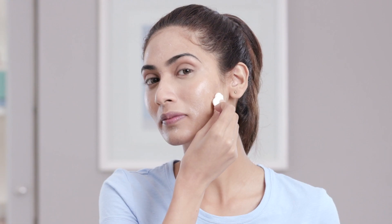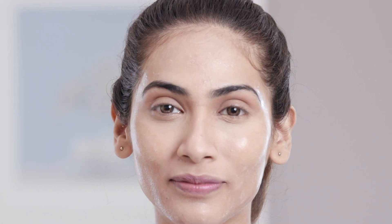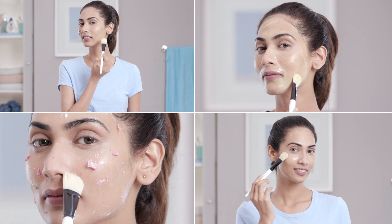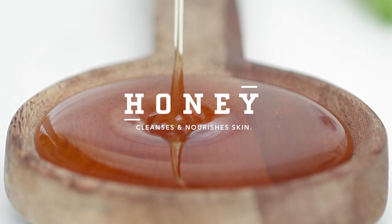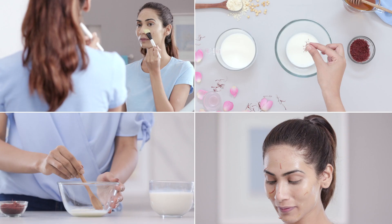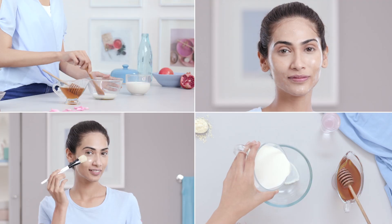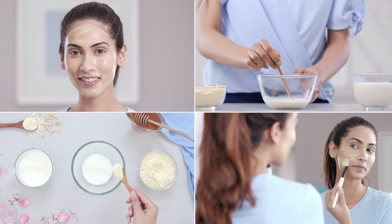The simplest way is to apply some onto a piece of cotton and use it to cleanse your face. You can also make your own milky DIY face mask at home. When natural ingredients like honey, gram flour, saffron and rose are mixed with milk, it becomes a beautiful concoction of goodness that will leave your skin soft, supple and glowing in no time.